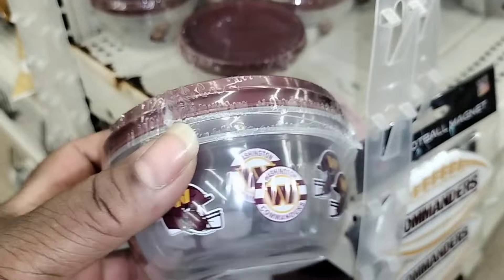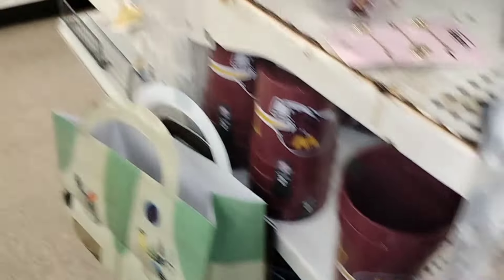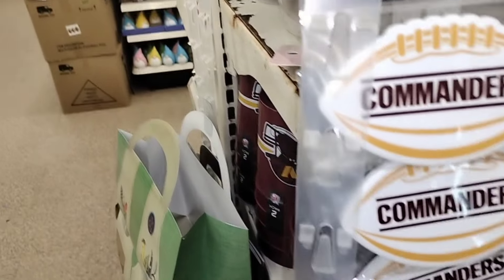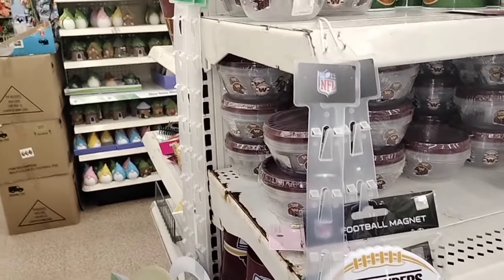Let's see what they got over here — taco things. There are some gnomes down here — gnomes and nothing new. They do have something new though: they got these Washington Commanders items right here — not Red Skins, the Washington Commanders, my bad. And the Cubs — we've seen the Cubs somewhere. These are supposed to be ice buckets, but you can use them however you want as decorations in your Commanders room. And they have NFL football magnets too.